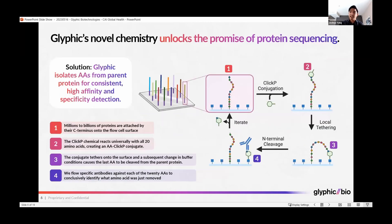Our technology works via our novel chemistry, for which we now have three issued or allowed U.S. patents across nine patent families. Our solution is that we iteratively identify the last amino acid on the end of the protein chain, enabling us to determine for billions of proteins simultaneously what amino acid is at each segment of the cycle. As shown here, in the top left, here is our flow cell.